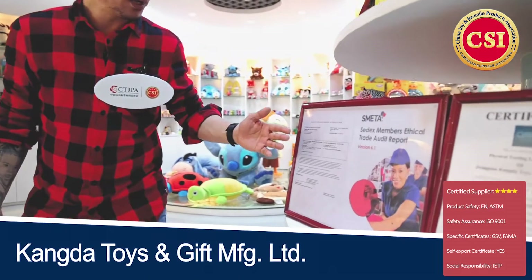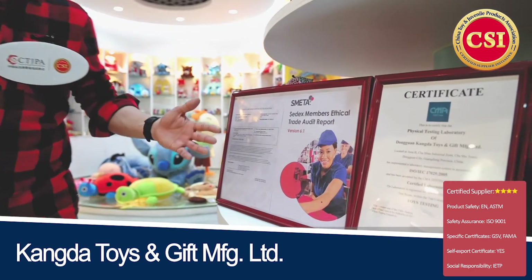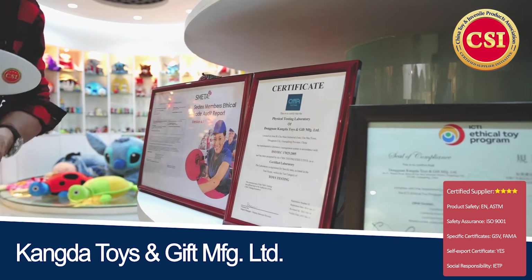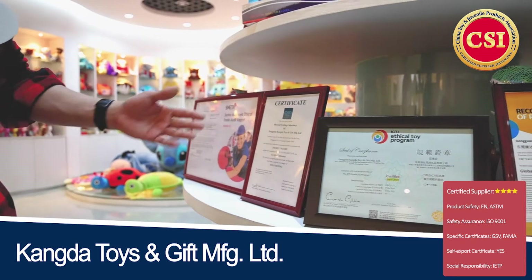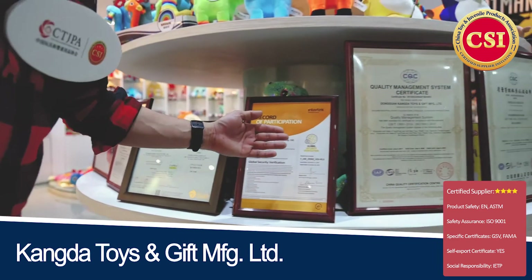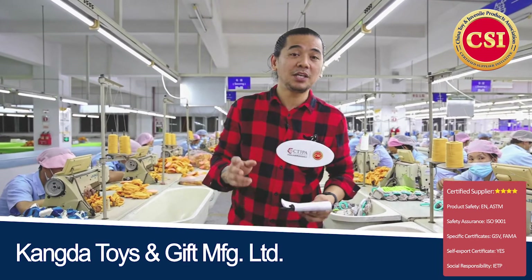They also have the FAMA certification, so they're authorized to produce for Disney, for example. They have SMETA, which is more about the social responsibility of this company. And we have the certificate from CMA for the physical testing laboratory, IETP, and their Intertek quality management system certification from CQC.